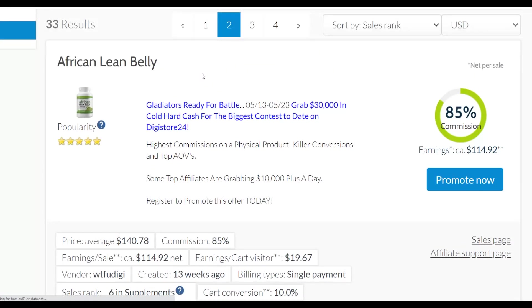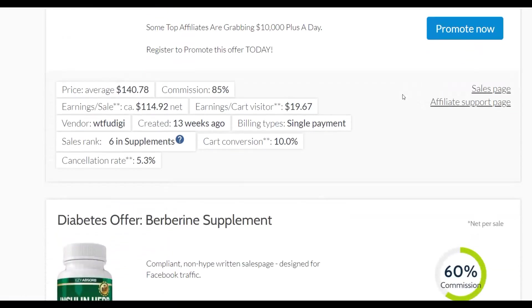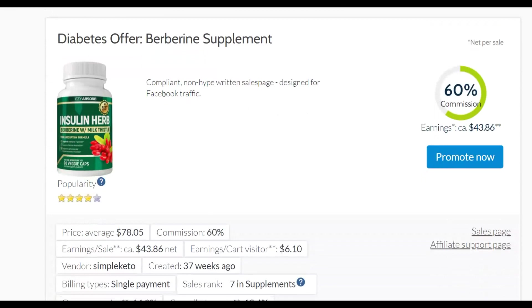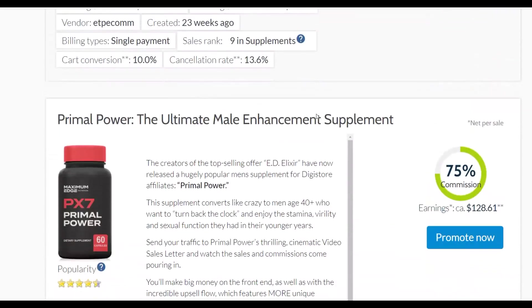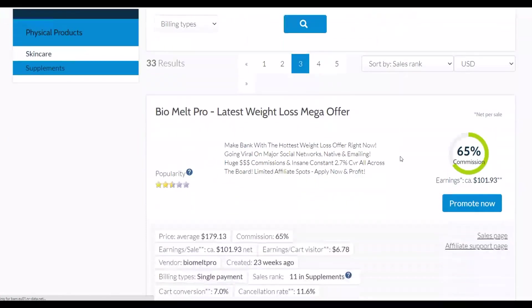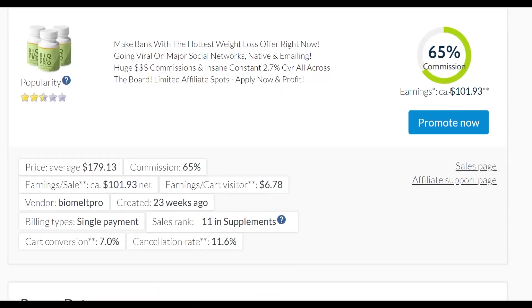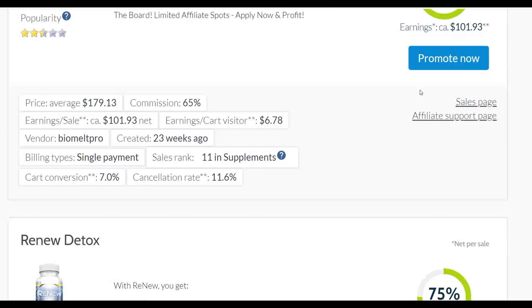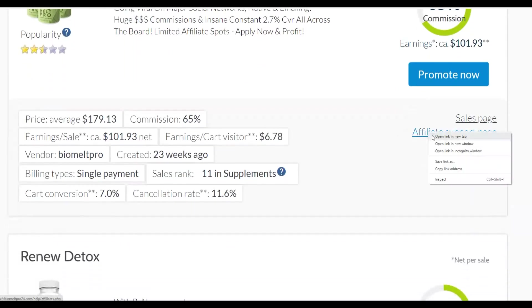For example, this one is called African Lean Belly — a brand new product on Digistore24 that's actually converting well. You can see it pays up to $114 per sale and has a cancellation rate of only 5%, which is very low. Now let me use another example — this one is a product I've been selling for some time on Digistore24 and it's still converting. It pays up to $100 per sale, and the earnings per visitor is up to $6, which is very high. Let's go to the sales page of this offer.